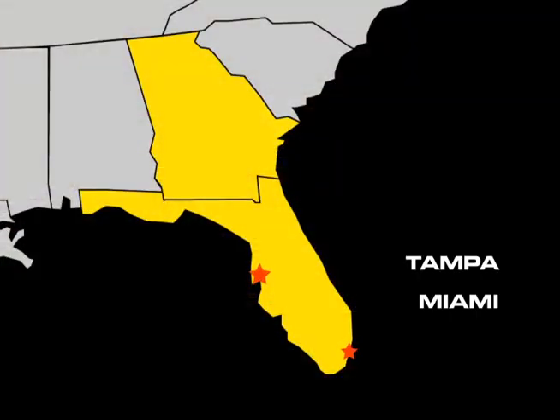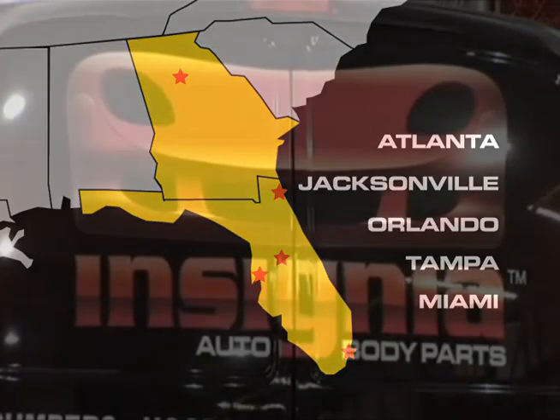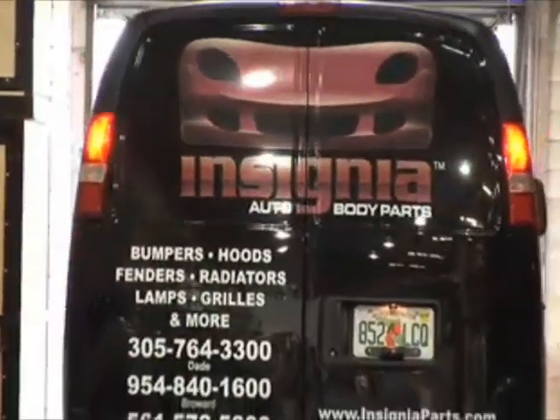Serving the Southeast with distribution centers in Miami, Tampa, Orlando, Jacksonville and Atlanta. For service, selection and price, we simply can't be beat.